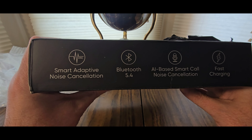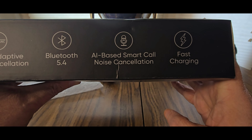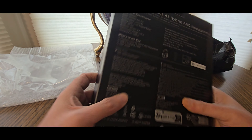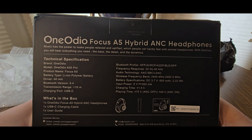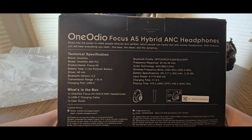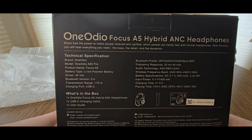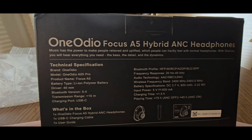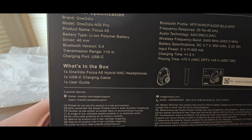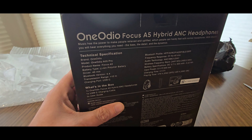Let's take this plastic off — oh yeah, these are nice! We've got smart adaptive noise cancellation, Bluetooth 5.4, AI-based smart call noise cancellation, and fast charging. I've done a few videos of this company in the past — they've got a lot of good stuff. Definitely take advantage of their sales. Check both Amazon and their website since each might have different deals going on.